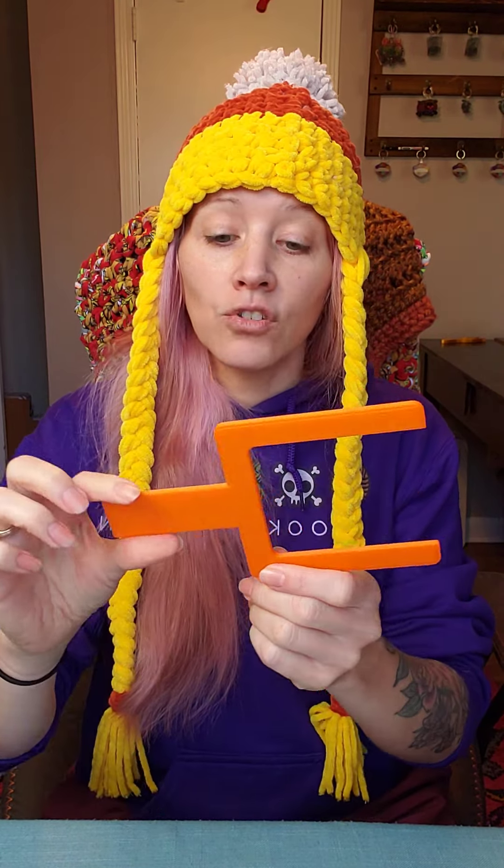The first one is a pom-pom maker. This is a simple pom-pom maker and it's also great for making tassels. You take your yarn, wrap it around these two prongs, tie it in the middle, pull the piece off, and then cut around the edges. I actually have a video showing exactly how to use this tool, and I'll put a link to that in the description. These tools are available in the Etsy shop now.